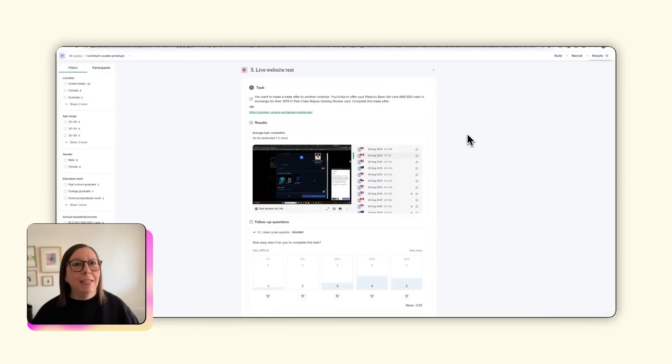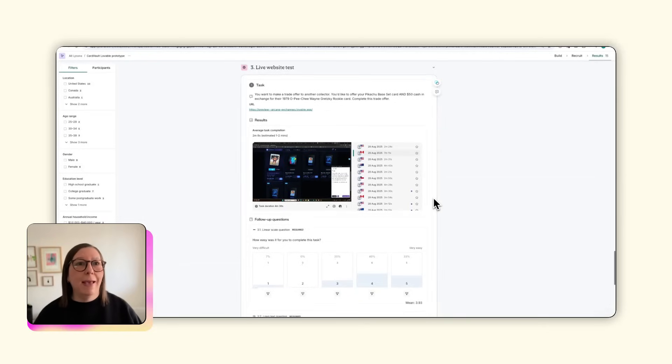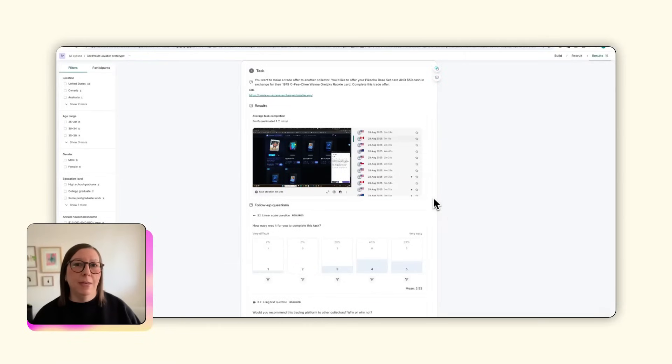For the live website test, I gave users the link to my Lovable prototype and a specific task to complete a trade. I was able to watch the recordings to see exactly how users interacted with my prototype and hear their thoughts. All of the participants completed the task and found it moderately easy, with a rating of 3.9 out of 5 on average, but the time it took them varied. When I watched the recordings back, I spotted a few obvious usability issues to fix.